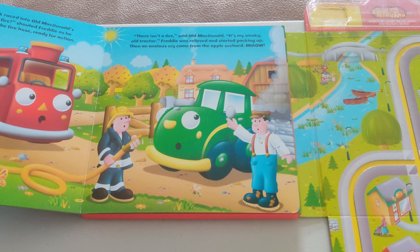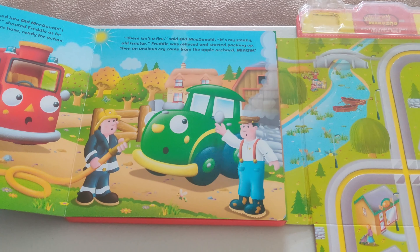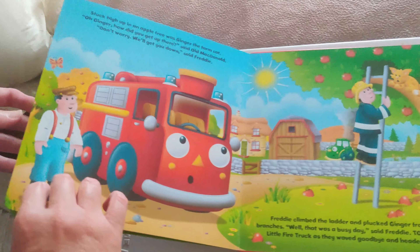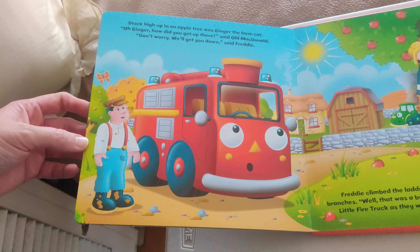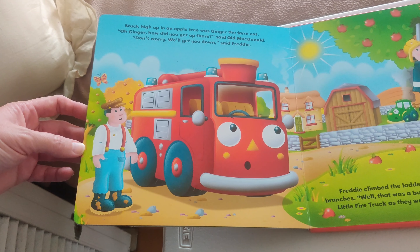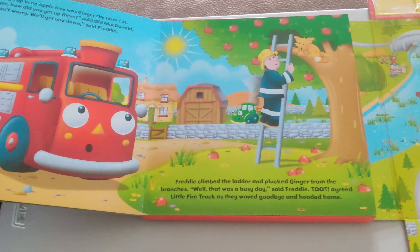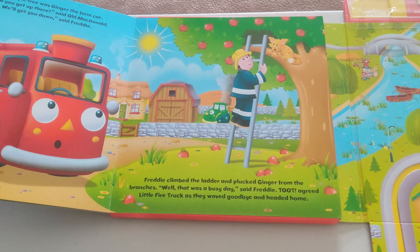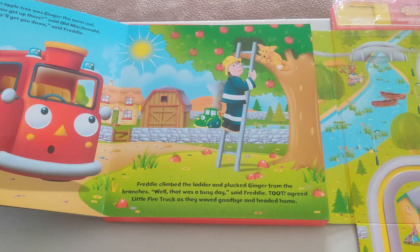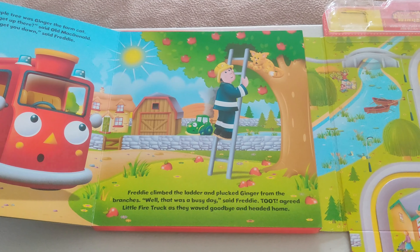Freddy was relieved and started packing up. Then an anxious cry came from the apple orchard — Meow! Stuck high up in an apple tree was Ginger, the farm cat. Oh, Ginger, how did you get up there? said Old MacDonald. Don't worry, we'll get you down, said Freddy. Freddy climbed the ladder and plucked Ginger from the branches. Well, that was a busy day, said Freddy. Toot! agreed little fire truck as they waved goodbye and headed home.